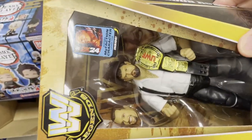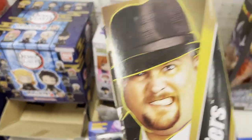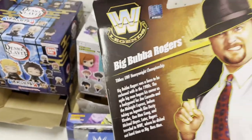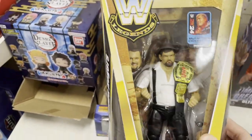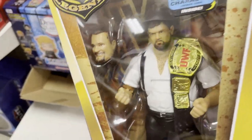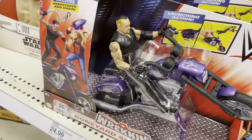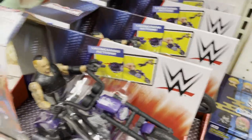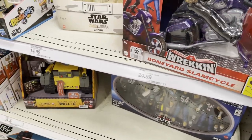Down here they have the Wrecking Boneyard Slam Cycle, and also Bubba — this Big Boss Man Bubba Rogers. Not a great gimmick; he looked pretty heavy-set during this time. I don't really know what the UWF is — I can't remember that. Maybe he was a WCW wrestler; I can't really remember the Bubba Rogers timeline.